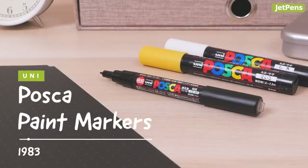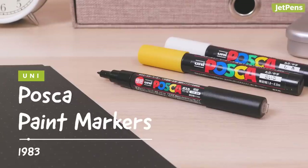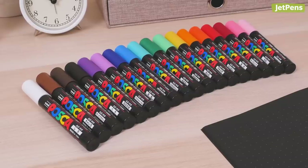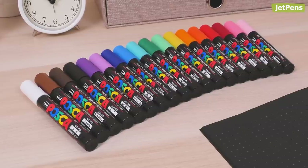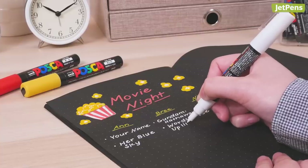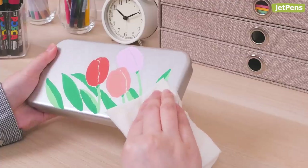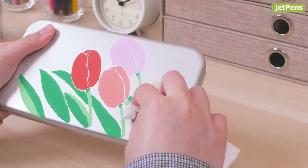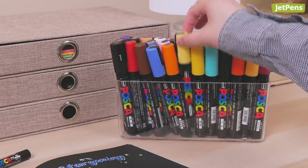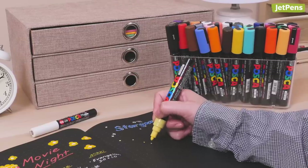Uni Posca markers need no introduction. First added to the Uni lineup in 1983, these paint markers use vivid, opaque inks that can write on all kinds of surfaces. Writing and doodles can become permanent on porous surfaces like paper and can be removed from non-porous surfaces like metal. Whether you're decorating black scrapbook pages or organizing your kitchen supplies, the Posca can do it all.